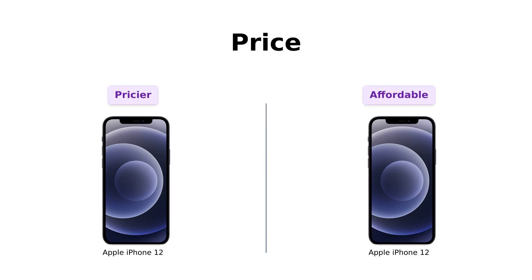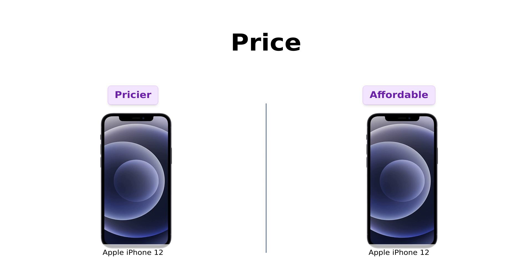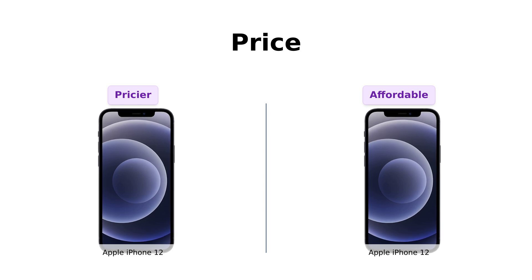First up, let's talk about the almighty dollar. On the left, we've got the iPhone 12 at $449. And on the right, we've got the iPhone 12 at $397. So what's the deal here? Are we paying an extra $52 for a golden apple sticker? Well, the answer is... not really. Both iPhones are fully unlocked, meaning you can break up with your carrier anytime and start dating a new one — AT&T, T-Mobile, Sprint, Verizon, US Cellular, Cricket, Metro... You name it, these babies are ready to mingle. So, no difference there.